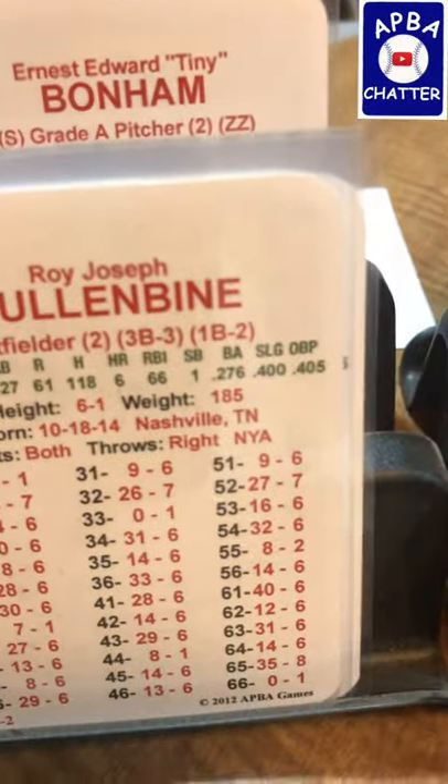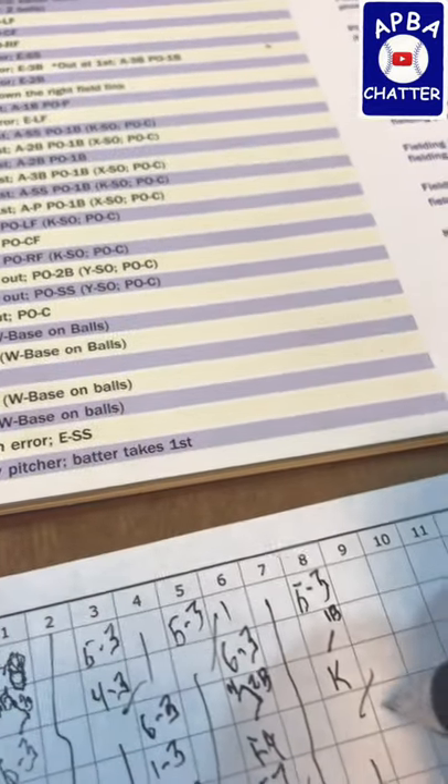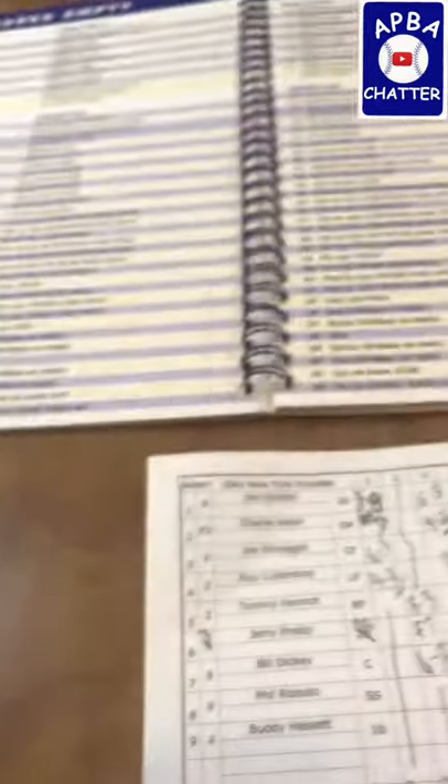Roy Cullenbing is leading off the top of the ninth for the Yankees. He rolls a 55, and for Roy Cullenbing that is an 8 — and we ought to know by now that that is a pop to third base. P5.